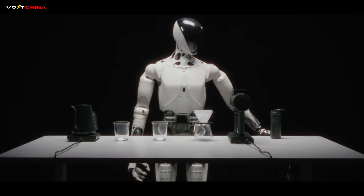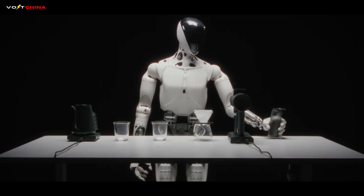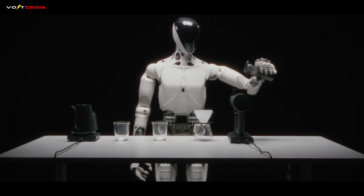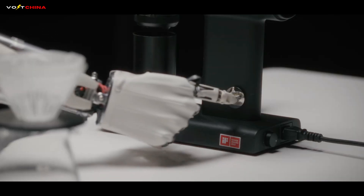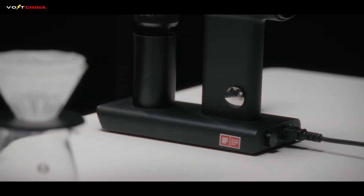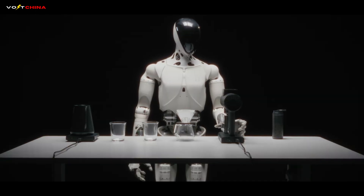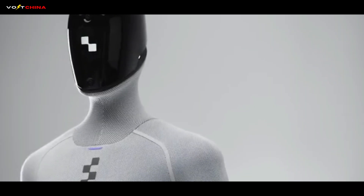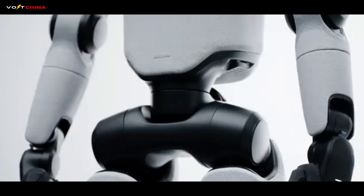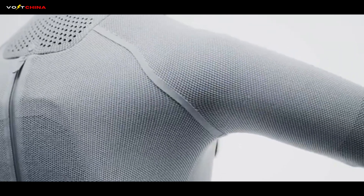China's approach has a massive advantage: cost. By leveraging the EV supply chain — batteries, motors, sensors — Chinese companies have driven the cost of a humanoid robot down to about $14,000. The West is still targeting the $20,000 to $30,000 range. China is building the Honda Civic of robots: cheap, reliable, and everywhere. The West is building the Mercedes S-Class: complex, expensive, and refined.